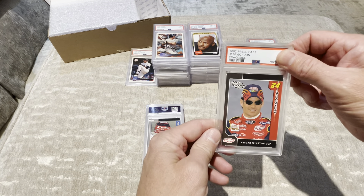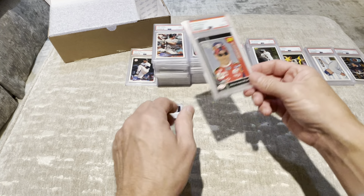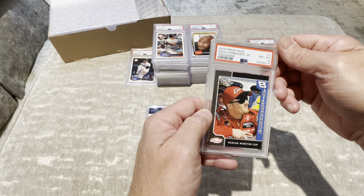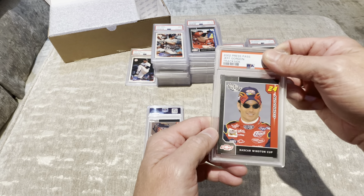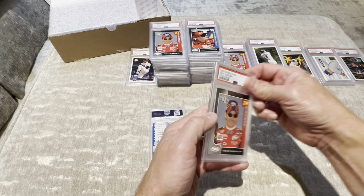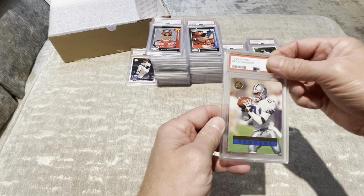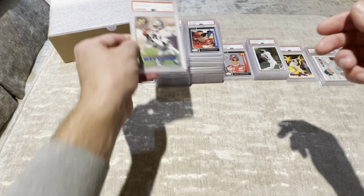Another Jeff Gordon — there's a little scuff there — 7. I can understand that. Here's a Dale Earnhardt — see a little bit of imperfections — 8. Another Jeff Gordon — this one looks a little cleaner — 9. Another Jeff Gordon — 9, this one looks clean. Here's a 1996 Ultra Deion Sanders — 9.